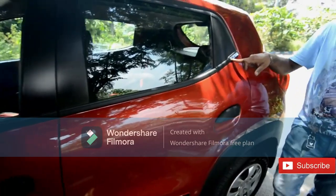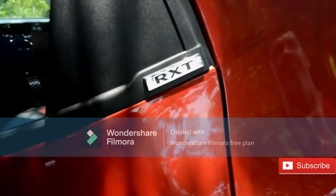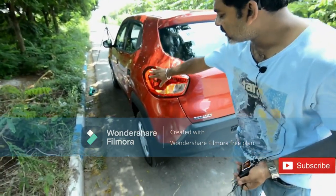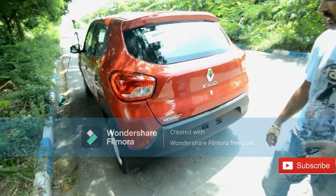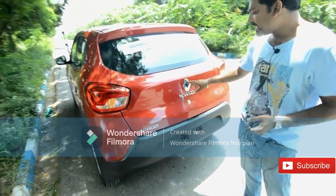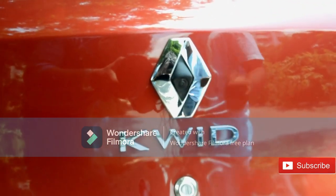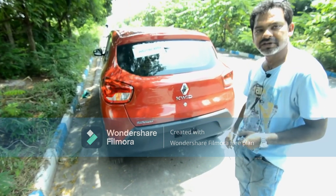At the back you get the RXT badging. The tail lamp shape remains the same as in previous Kwid models. The Renault and Kwid badges at the back are in chrome. A major feature added is the rear parking camera in this RXT Optional version, which you also get in the Climber variant. We will cover the camera's features in more detail inside.